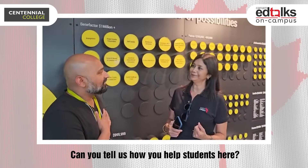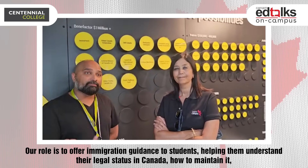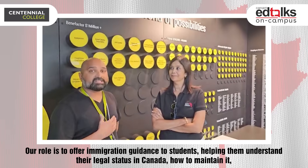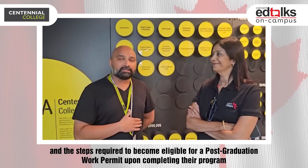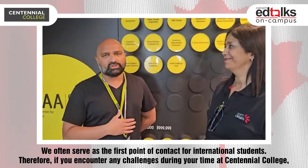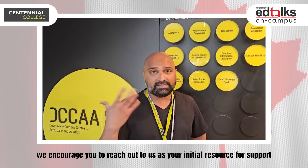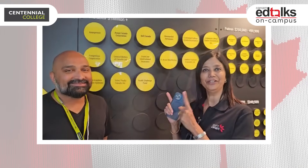My name is Ajit, I'm one of the international student advisors, and we look forward to seeing your students join us. We are a team of five. I'm primarily at Progress Campus but also help students at Downsview campus once a week. We provide immigration assistance — helping students understand their status in Canada, how to preserve that status, and how to achieve their post-graduation work permit at the end of their program. We are the first point of contact for international students, so if you're having any issues at Centennial College, please reach out to us.